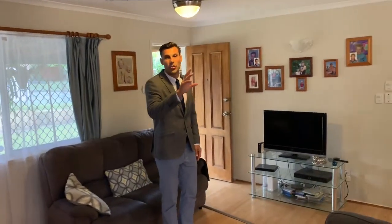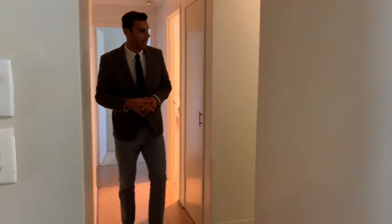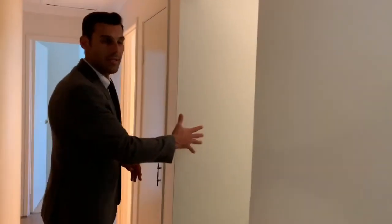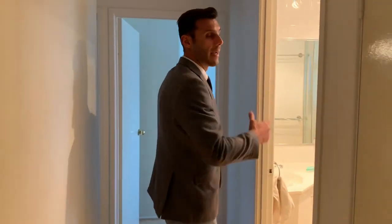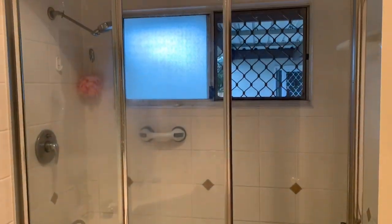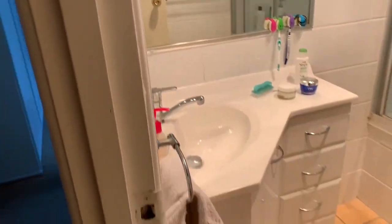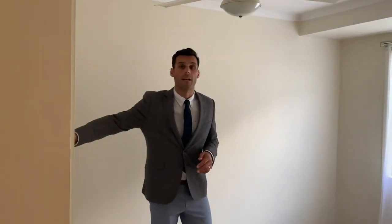A great entertainment area which I'll show you in a minute but first let's have a look at the bedrooms. Down the hallway to your left, laundry and then you've got a toilet — separate toilet. You've also got access out to the rear. Your bathroom has got a shower over bath with a single vanity. Bedroom one has sliding built-in robes. All bedrooms have fans and you've got a great view out to your backyard with your pool and fantastic landscaping.